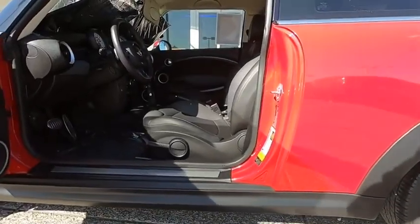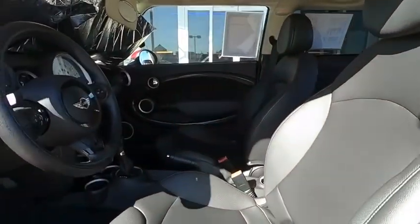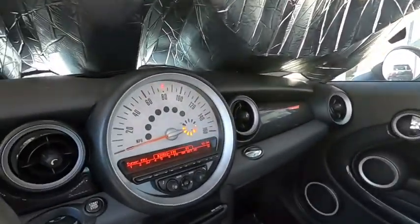CD player, MP3 player, fog lamps, bucket seats. This vehicle offers reliability and good looks at a great price.